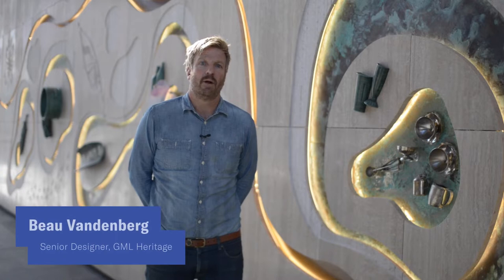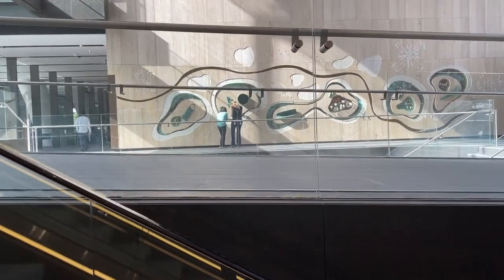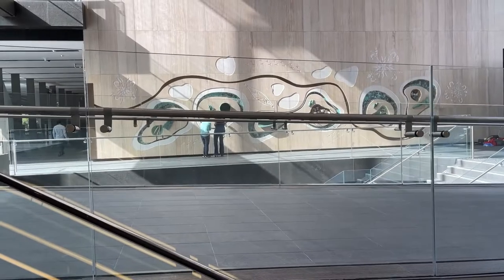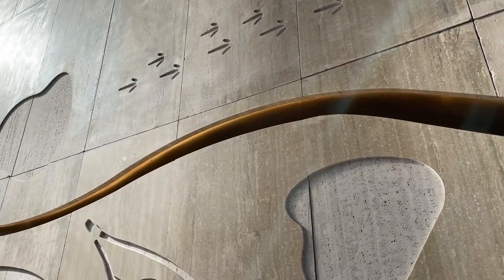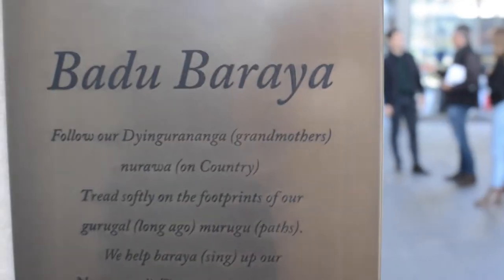I'm standing in front of Badu Berea, a heritage display designed by GML Heritage for Walker Corporation. GML Heritage was commissioned to celebrate the archaeology and history of this site at six and eight Parramatta Square. The centerpoint of this display is an ancient creek line that ran across this site, which was surrounded by wetlands. Local Darug artist and educator Liam Watson with Jasmine Seymour kindly share what this special landscape means to First Nations people, with their painting of the story Badu Berea forming the framework of this display.